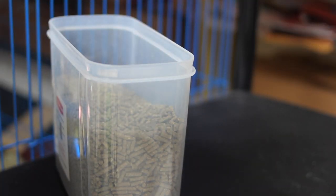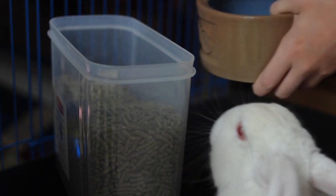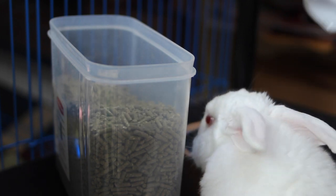Number one on this list of common rabbit care mistakes is giving your rabbit an unhealthy pellet mix. When you're giving your rabbit their daily dose of pellets, you want to make sure it is just those boring brown pellets. You don't want any of those colorful fruity bits or pieces of dried fruit and vegetables that really should be treats and not part of their daily pellets.